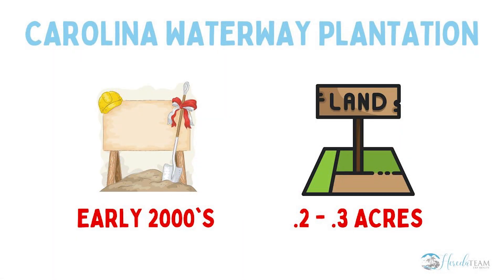Carolina Waterway Plantation started in the early 2000s. It's a bring-your-builder community, and even though it's been around for a while, there are still lots for sale. Most of these home sites range from 0.2 to 0.3 acres.